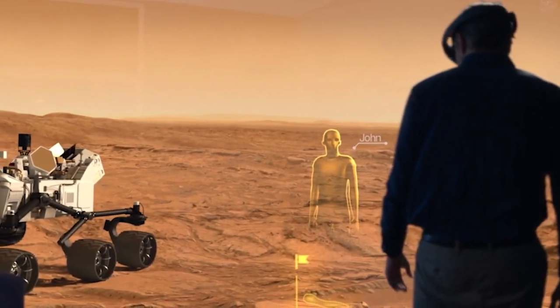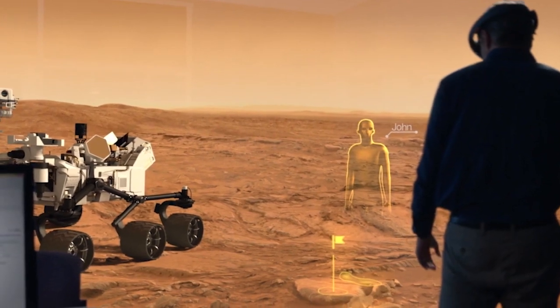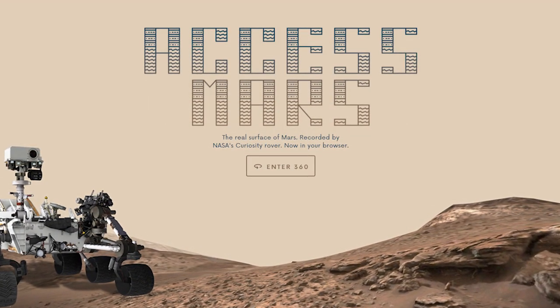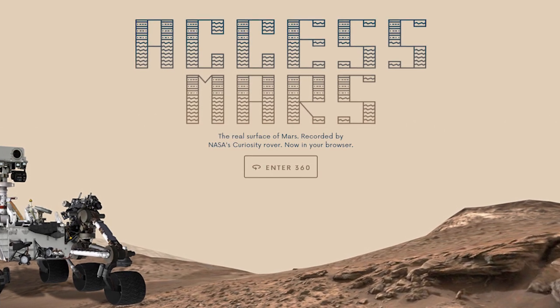Leveraging virtual reality and augmented reality technologies, NASA's Jet Propulsion Laboratory, in collaboration with Google, has released Access Mars, a free, immersive experience that allows the user to take a guided tour of Mars.